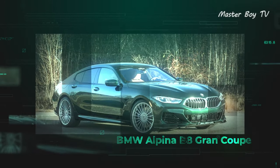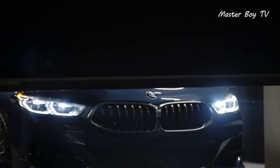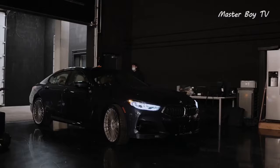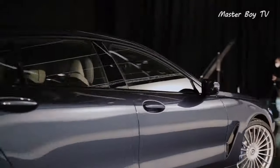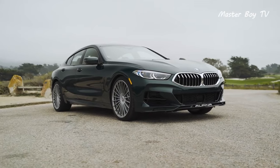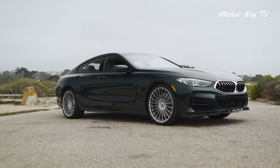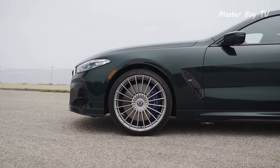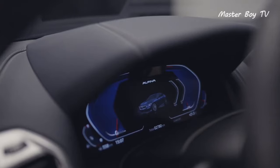BMW Alpina B8 Grand Coupe. The B8 Grand Coupe looks strikingly similar to the M8, but the Alpina treatment has essentially given the car a new soul. The sporty character has been fused with various luxurious touches that add to the elegance without compromising the original personality. The only distinct exterior feature is the 20-spoke wheels, which look every bit as unique as they can get. The main change of scenery, however, occurs once you step inside the cabin.